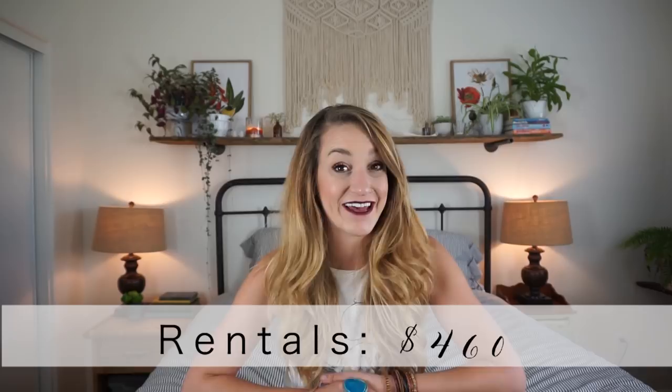We borrowed drink dispensers and the ice was gifted to us as well. Rentals — we spent $460 on rentals. That doesn't sound like a lot because it's not. All we rented were chairs for the ceremony space that ended up being moved over to the reception, and five tables, because the rest of the tables we borrowed from a local church. We were able to use them for free as long as we picked them up and returned them ourselves.